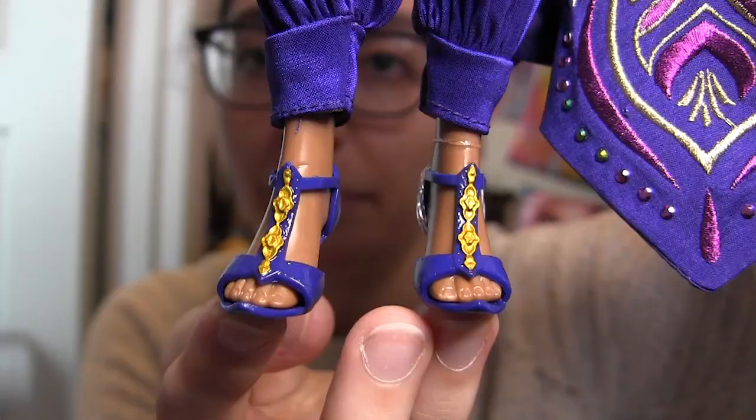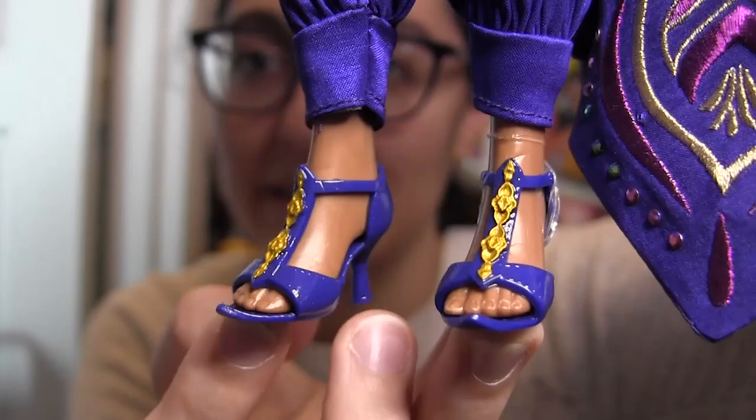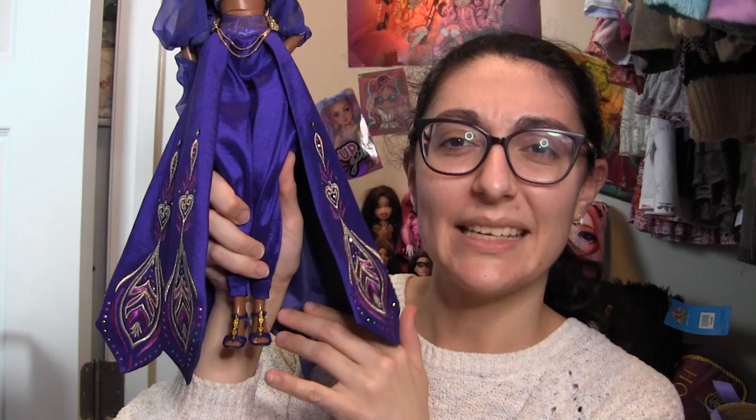Finally we get down to her shoes — purple high-heeled strappy sandals with gold painted details on the front, again with a little peacock-shaped motif for the gold parts. I don't think Jasmine in her universe would necessarily be wearing high heels — she always had the flat gold shoes — and it might have been nice to see more heavily gold shoes rather than purple with gold accents. But I'm not mad at these shoes. They're the least important thing on this doll to me — I'm not going to be looking at the shoes as much as the details on her skirt or her face.